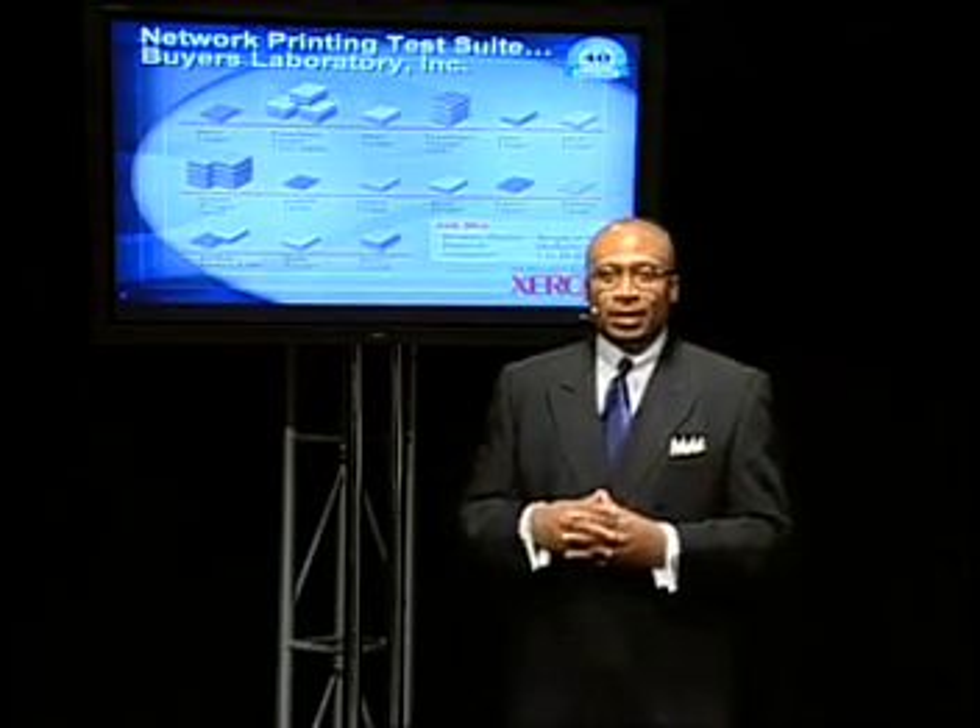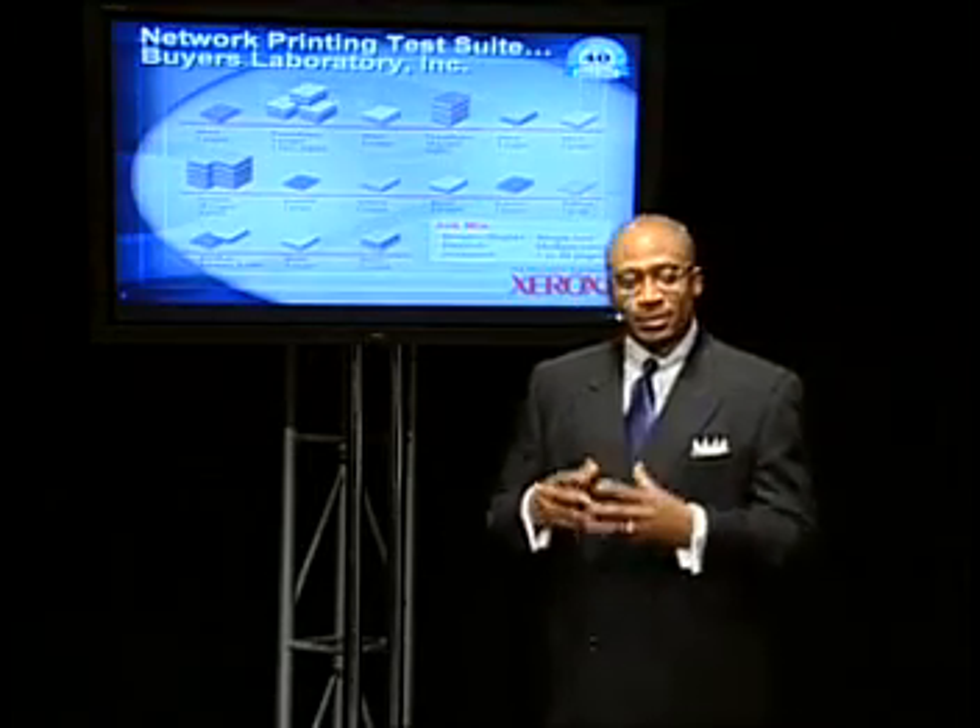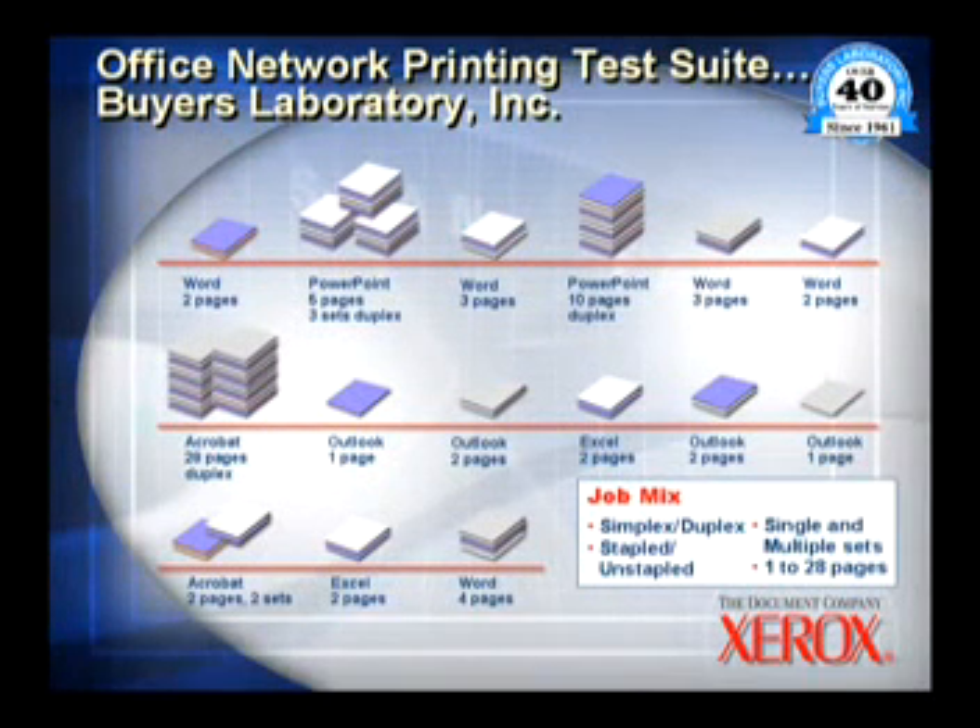Now in order to do that, Buyers Lab Incorporated has supplied us with a series — a suite of jobs. This suite of jobs consists of Word documents, Microsoft PowerPoint, and Excel, as well as Outlook and Acrobat, and these jobs range from simplex documents to duplex documents.